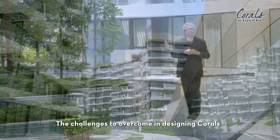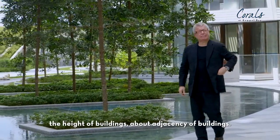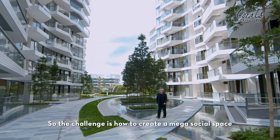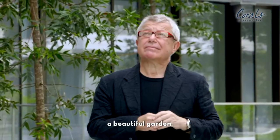The challenges to overcome in designing Corals — first of all, there are strict regulations on the height of buildings and the adjacency of buildings. So the challenge is how to create a mega-social space, a beautiful garden.